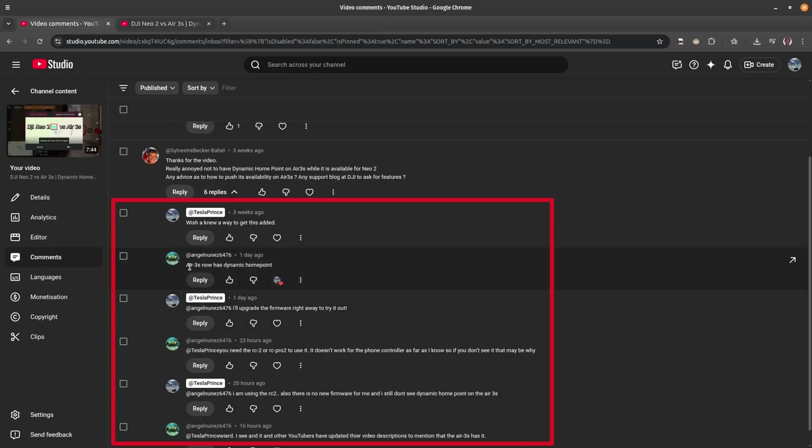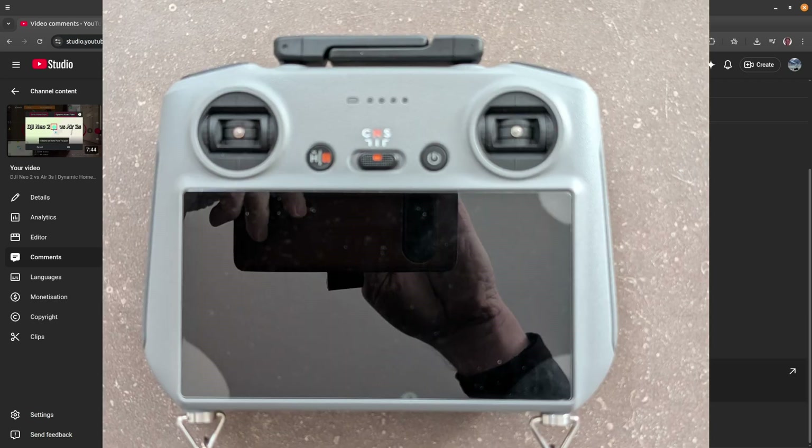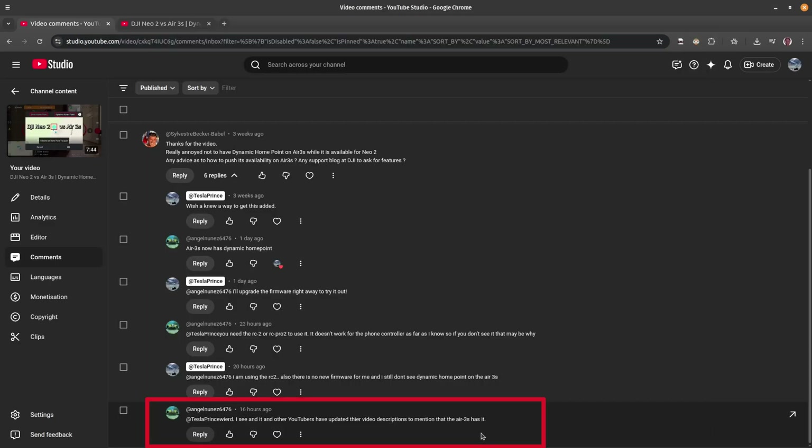One commenter said the Air 3S now has Dynamic Home Point. I said I'd upgrade the firmware right away to find out. He said you need the RC2 or the RC Pro 2 to use it. I confirmed I'm using the RC2. Other YouTubers have updated their video descriptions to mention the Air 3S has it, but I don't know if this is specific to certain countries or if a firmware version has unlocked it.